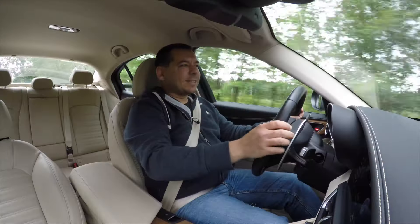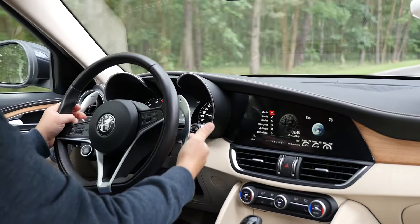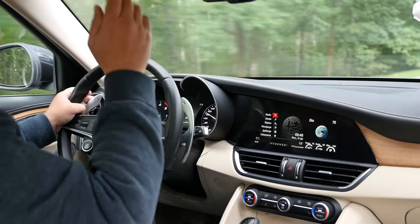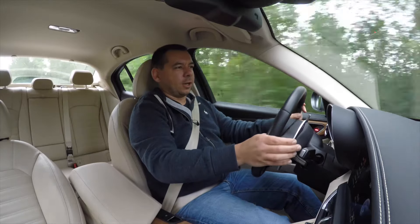But there are at least optional paddle shifters. In a BMW, you get tiny plastic cheap things — here you get half a meter of Italian aluminum. Unfortunately, shifting gears in manual or dynamic mode doesn't really matter. You might just as well put the car in automatic and enjoy it that way.